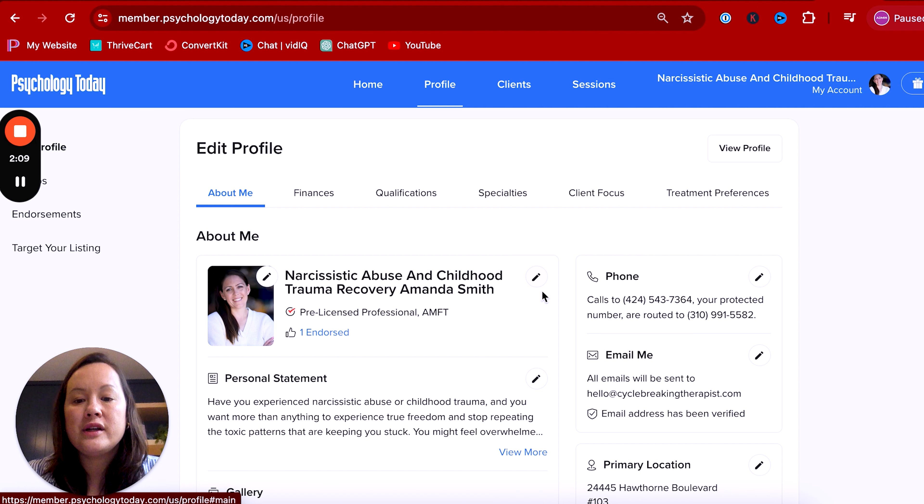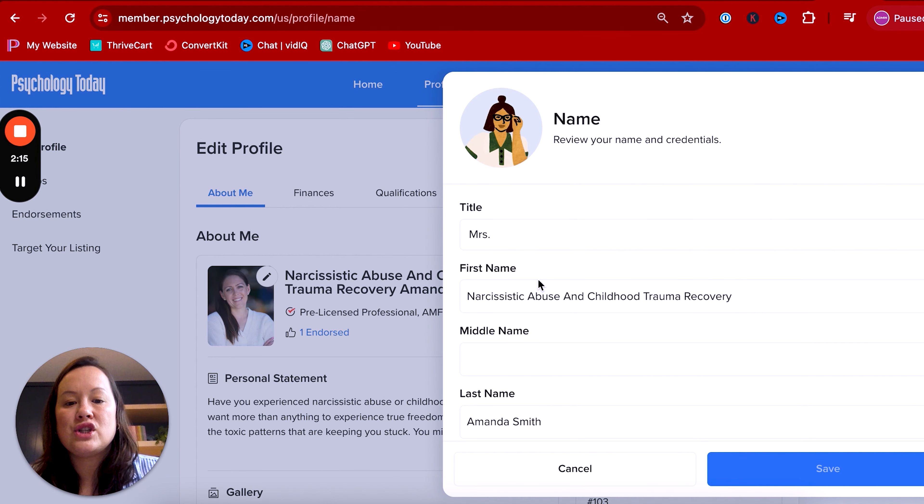All you're going to do is click right here. That's going to take you to a screen that allows you to change your name. In the first name category, you're going to put your specialty. In the last name, you're going to put your full name. It's as easy as that. This hack is so good — it feels illegal, but it's not. You're able to do it, so go and try it.